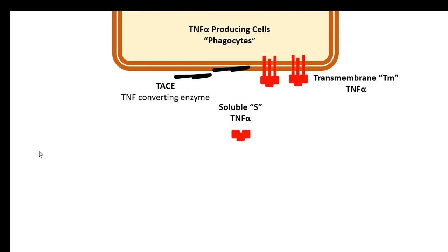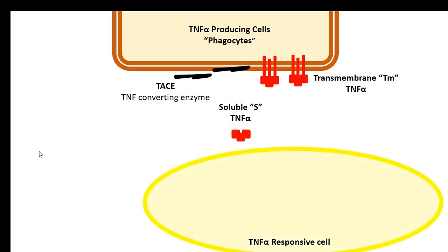The soluble TNF-alpha molecules traverse to the TNF-alpha responsive cells, where they bind to specific receptors called TNF-receptors, which are abbreviated as TNFR. There are two subtypes of TNF-alpha receptors: TNFR-1 and TNFR-2.